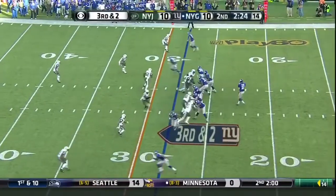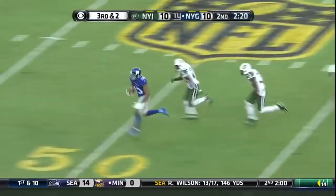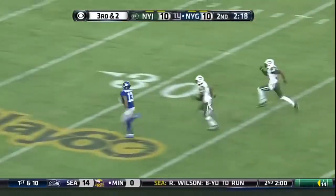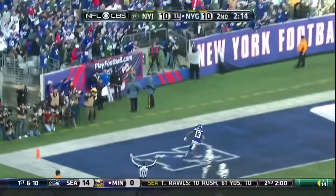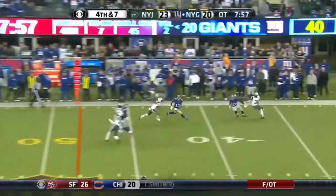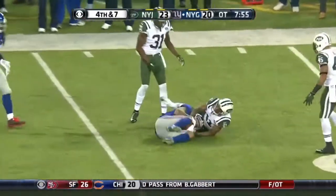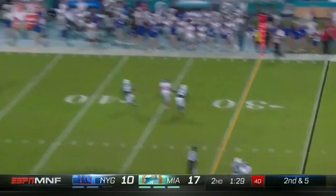3rd and 2 for the Giants. Manning over the middle — Odell Beckham! Splits defenders! Goodbye Beckham! Touchdown Giants! Giants trying to keep this drive alive. Manning in the pocket — Manning throws, it is caught! Manning stepping up, shot downfield — Beckham!